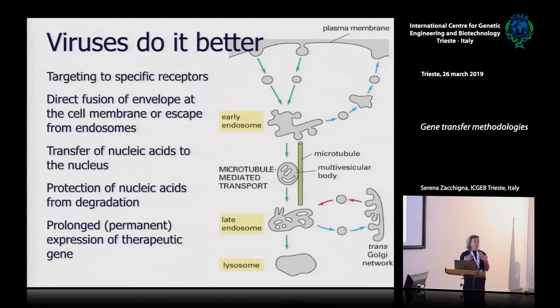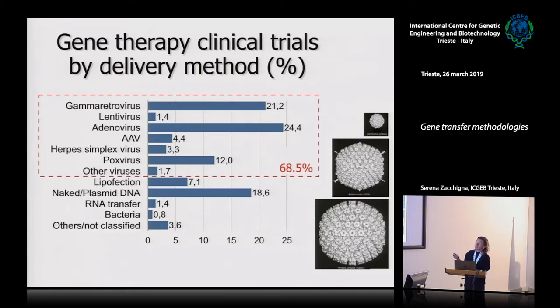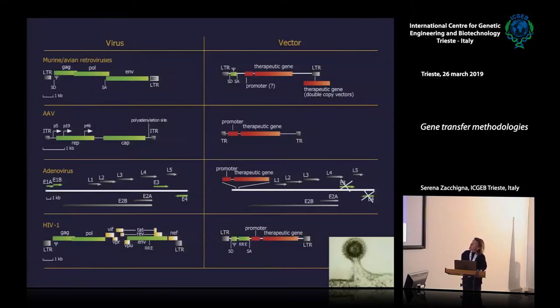Why viruses? Because if you look at the evolution of viruses, they have evolved to do exactly what gene therapy wants to do. They are microorganisms able to target specific cells, enter into the cell, bring their genetic information into the nucleus, and force the cell to express what they carry. This is exactly what we want to do in gene therapy. Looking at the various delivery methods, 70% of what is in the clinic is based on viruses. These are essentially the major viral types that we can exploit and genetically modify using genetic engineering to turn them into viral vectors.